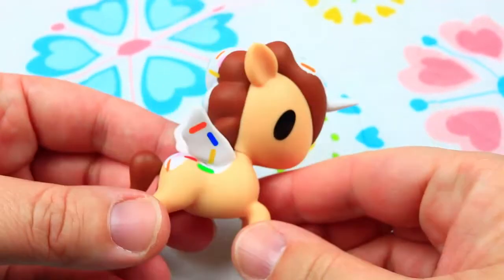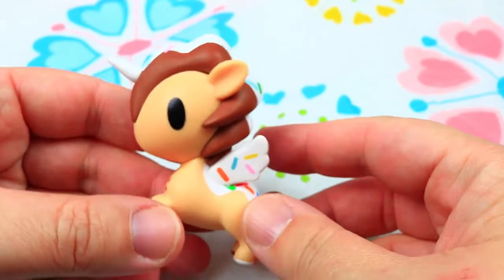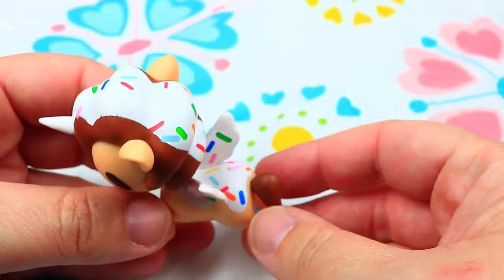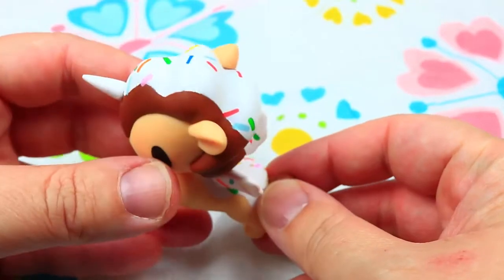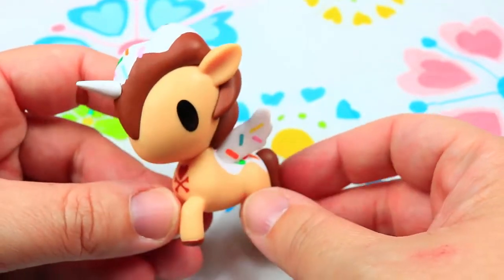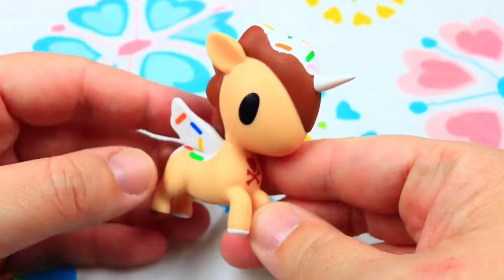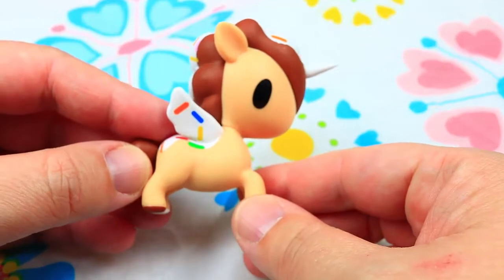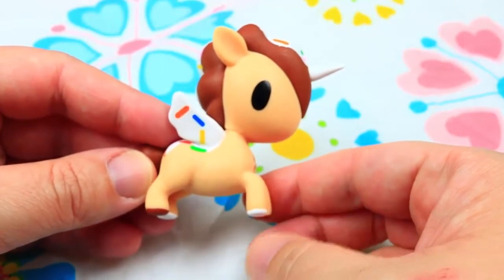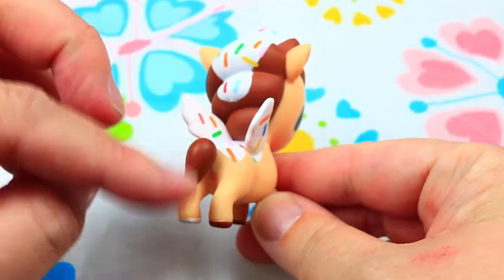It's an ice cream unicorn that we got! As you can see, it has very beautiful wings! And sprinkle vanilla, kind of vanilla — I would say icing, but it's hair! And this cute horn! And the color is chocolate maybe — chocolate vanilla ice cream! I really like this one! And a cute tail here!